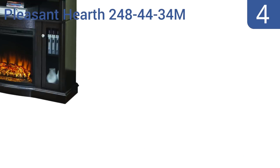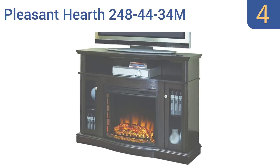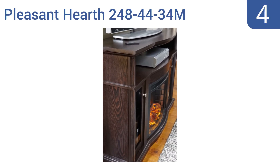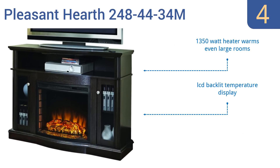At number 4, the Pleasant Haas 2484434M Fireplace is just the right size to replace your old entertainment stand and anchor the middle of your living room or den. It has a 24-inch firebox and boasts a super-realistic flame display. It offers a simple screwdriver assembly, an LCD backlit temperature display, and a 1,350-watt heater that warms even large rooms.